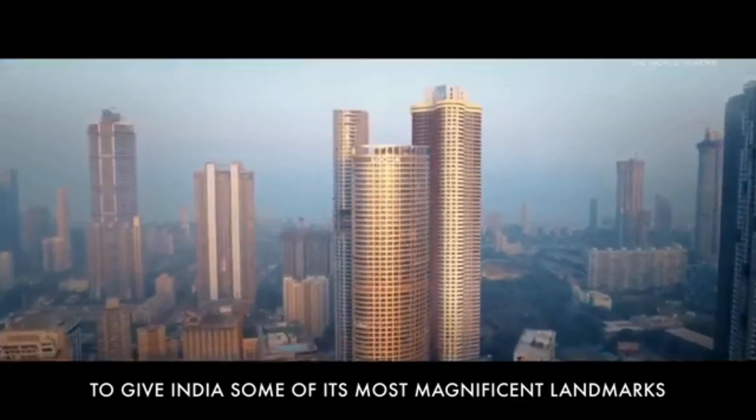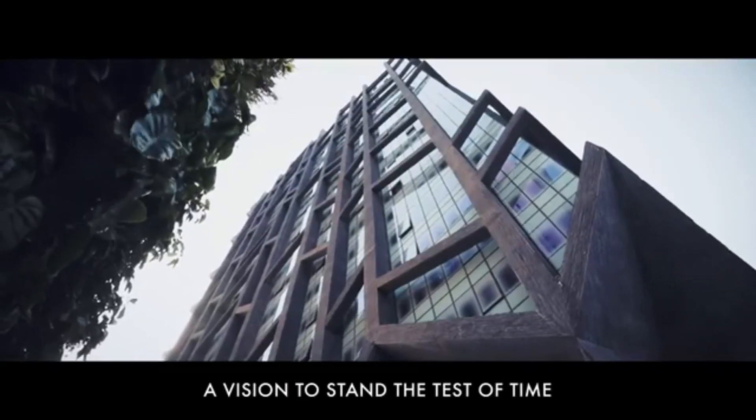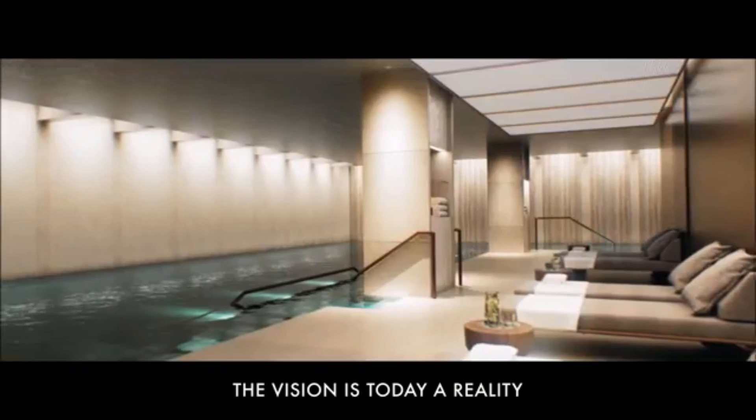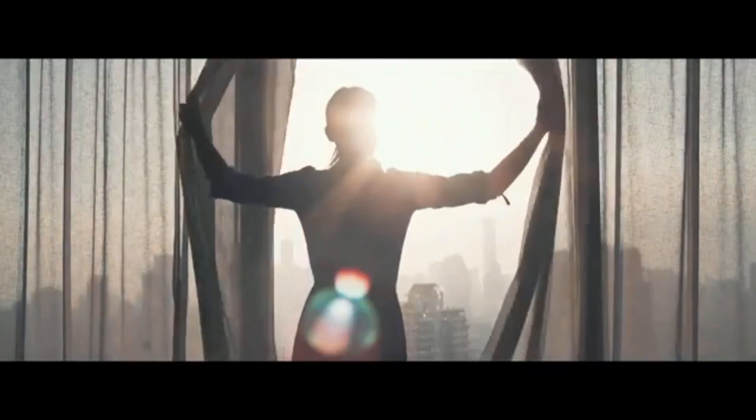The 4 bedroom residences are priced from around 3.49 crore. The floor plan features a spacious living and dining area of around 400 square feet, along with a sprawling deck area of at least 130 square feet. The master bedroom is designed as a master suite.